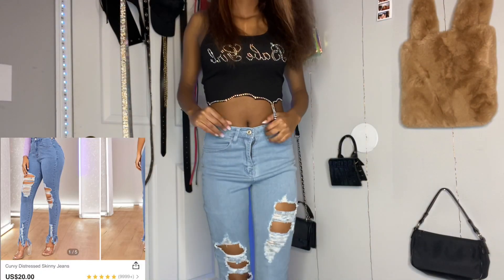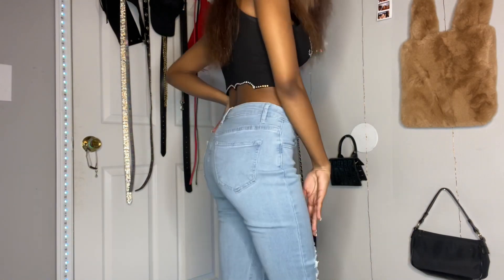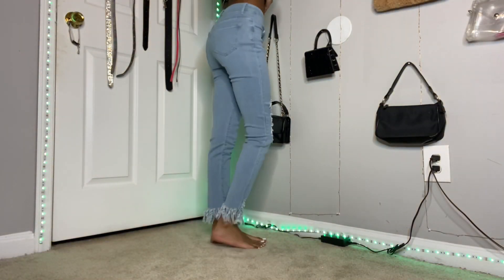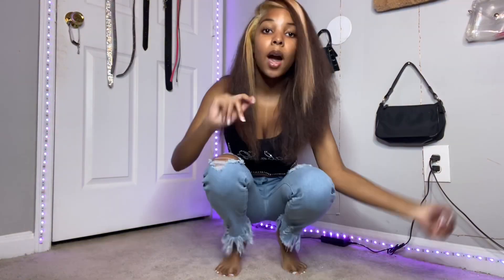Next up are these distressed skinny jeans. I'm always skeptical when I get jeans from online because I don't ever expect them to fit since I'm super skinny. But these fit pretty nice — they were like a teeny bit baggy in the front. But other than that, they were super cute. At the bottom they had this little distressed flare thing and I just thought that was really cute. Y'all see it — super cute.